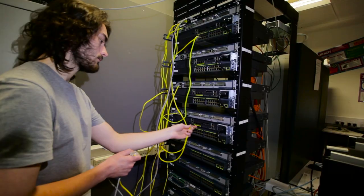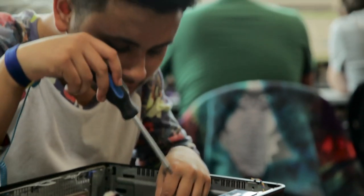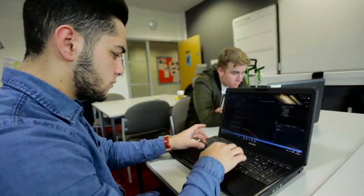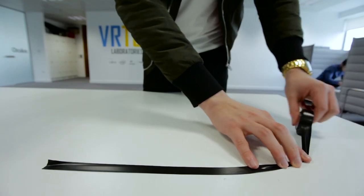Digital Tech: whether you want to build computer applications, design apps, develop software, manage computer networks or explore emerging technologies, our digital technology courses are ideal to help you find employment, an apprenticeship or go into higher education.